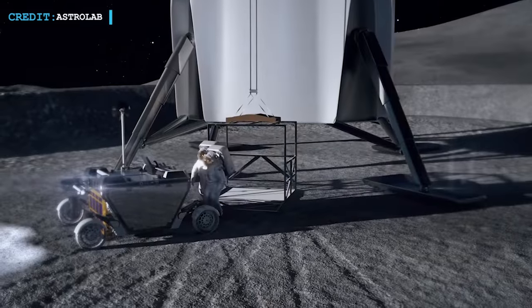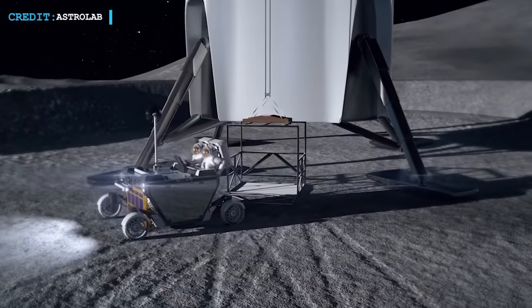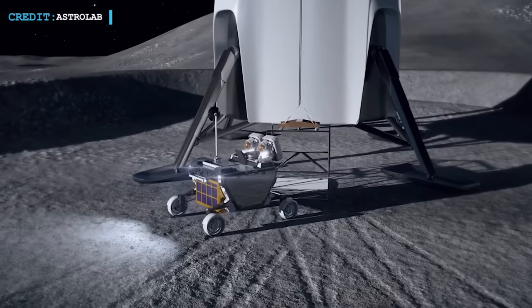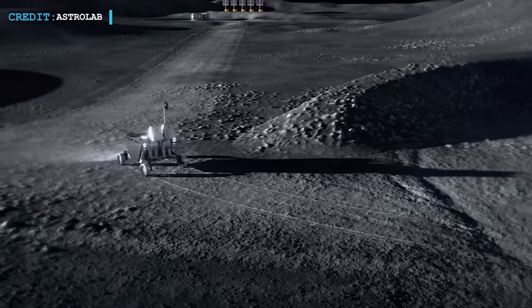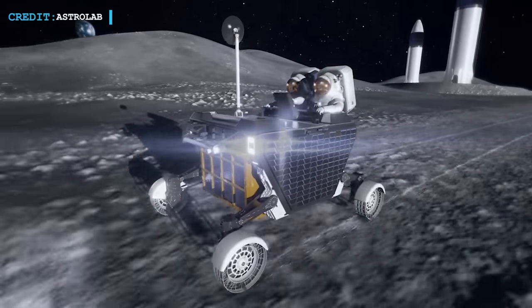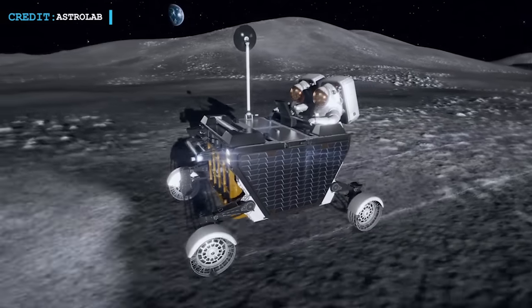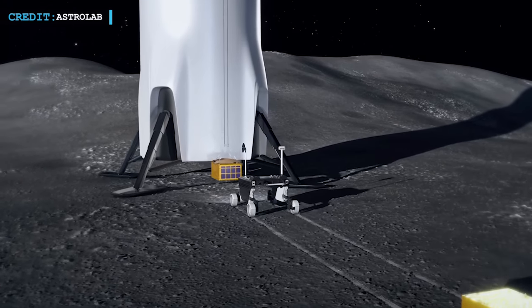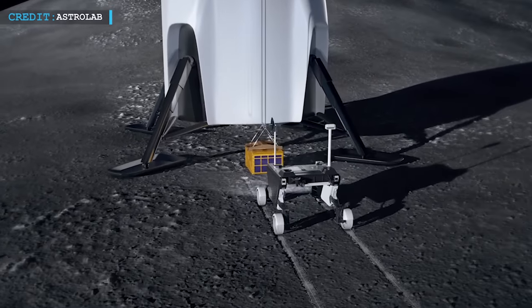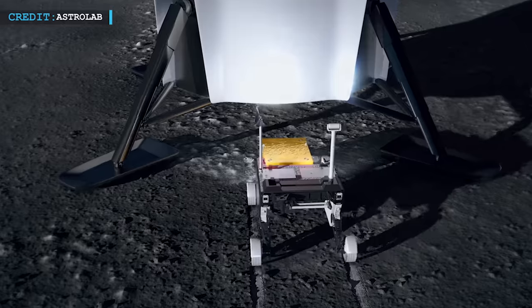It has the capability to carry two passengers who can drive it manually with a speed of almost 15 mph. On full load, the rover will weigh nearly about 2,000 kg. Other than onboard manual control, Flex can also be controlled by remote. On top of that, the rover comes with a robotic arm installed that can be used for operating the modular cargo space.